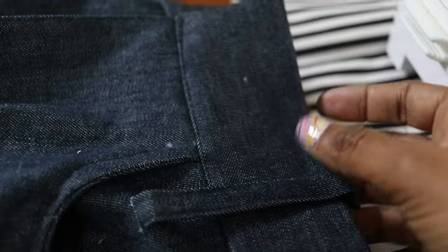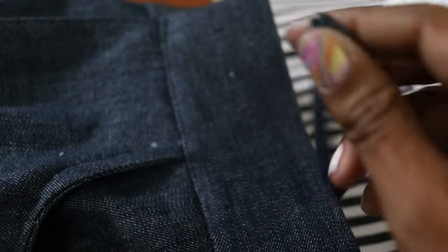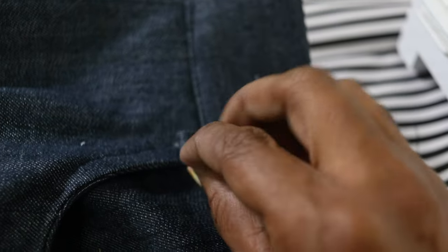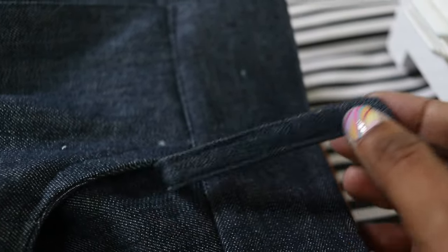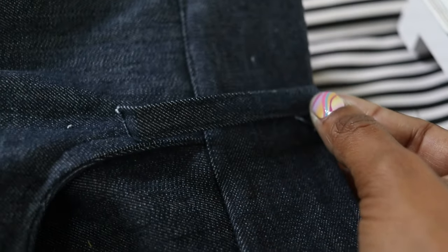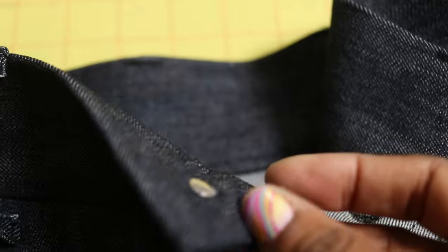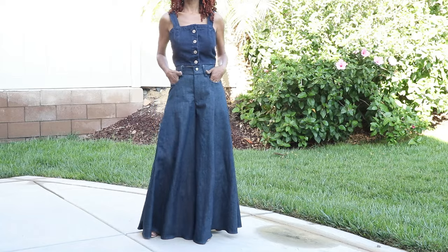I pinned the waistband down and stitched in the ditch to catch the folded edge. The waistband is completely on. For the carrier, I folded it in about three-eighths of an inch, pinned it at the dot, stitched across, then took it up to the top of the waistband. I have five carriers to do all around. I decided to use a jean button to finish off the pants.